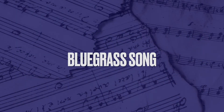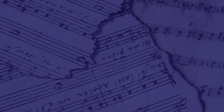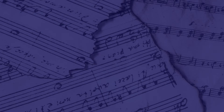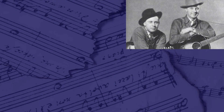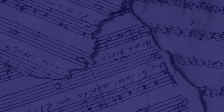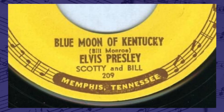Kentucky also has an official state bluegrass song. In 1988, 'Blue Moon of Kentucky' became the official bluegrass song — notably adopted before bluegrass was even designated the official state music. Written in 1945 by Bill Monroe, the song has been covered by Elvis Presley and Paul McCartney and was one of 50 recordings added to the Library of Congress National Recording Registry.